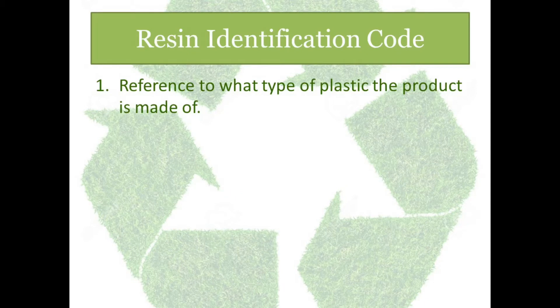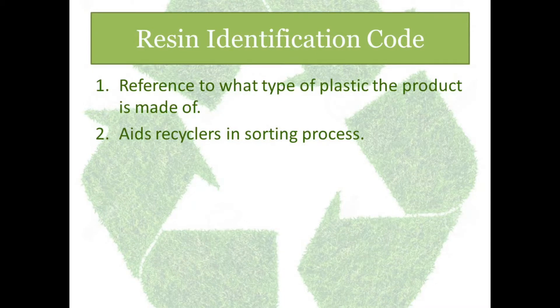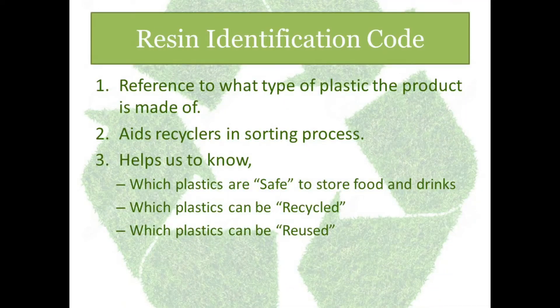And these numbers tell us a lot about the plastic. It gives us a reference as to what kind of plastic has gone into the manufacturing of this product — we'll get to know what kind of plastic has been used in making of this product. It aids the recyclers in the sorting process. Since the numbers are printed on the plastic product, it is easy for the recyclers to accept those plastics which they recycle. It helps us in making a safer choice — to know which plastics are safe, which can be recycled and which can be reused. So, let us see what these numbers are.